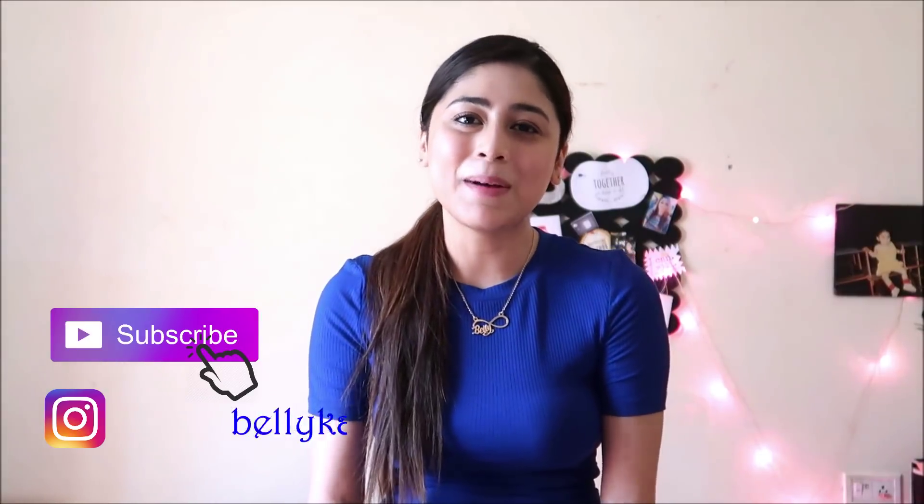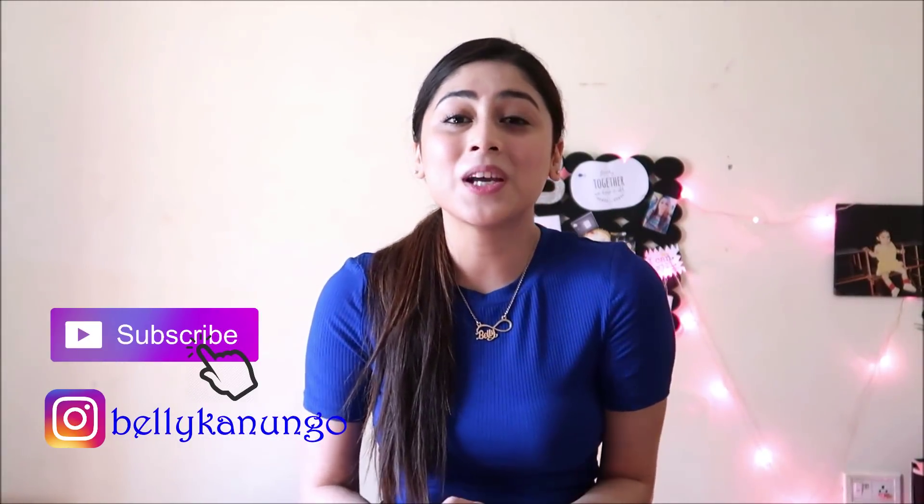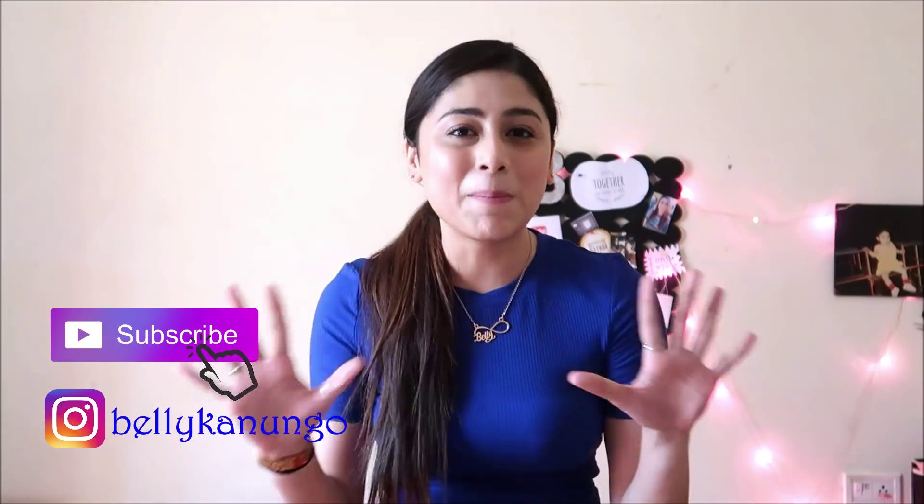Hi guys, welcome back to my channel. My name is Belli and today I'm going to do my top 10 lip balms.